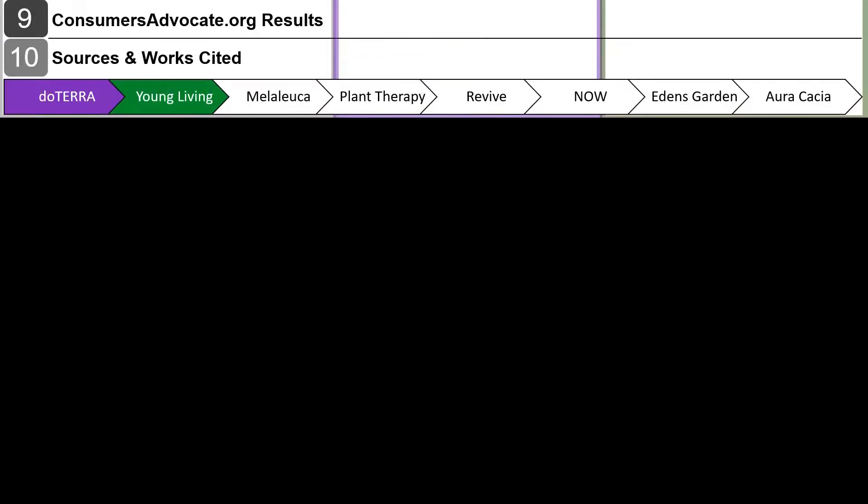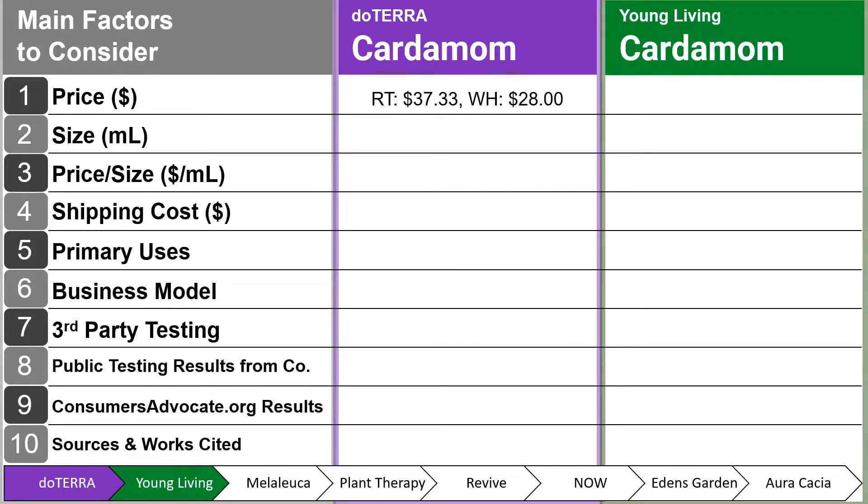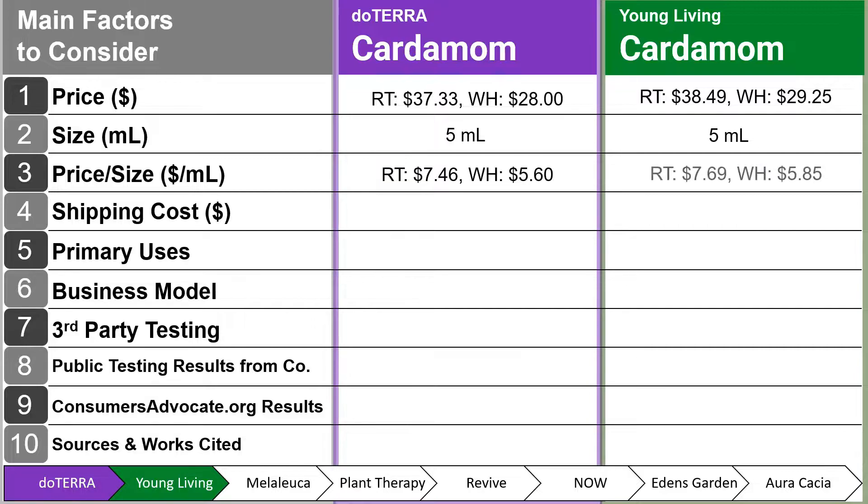Now let's see how the top 8 essential oil companies compare to one another. When it comes to the main factors to consider, the retail price of doTERRA is $37.33, and the wholesale is $28. With Young Living, it's $38.49 for retail and $29.25 for wholesale. The size for both is 5 ml. The price per milliliter is $7.46 retail and $5.60 wholesale for doTERRA, and $7.69 retail and $5.85 wholesale for Young Living.